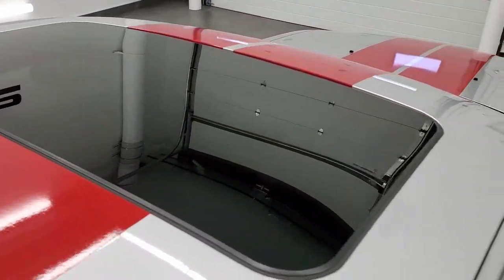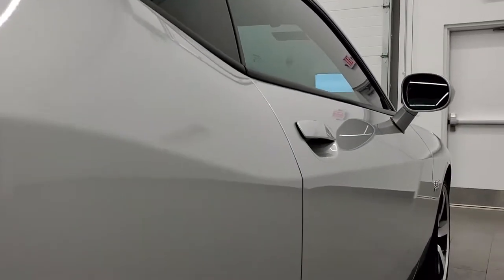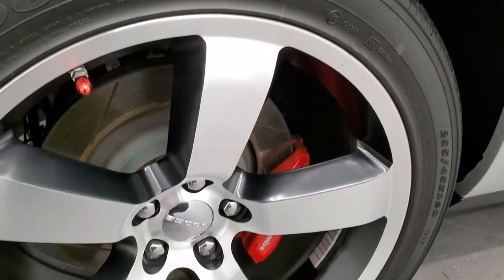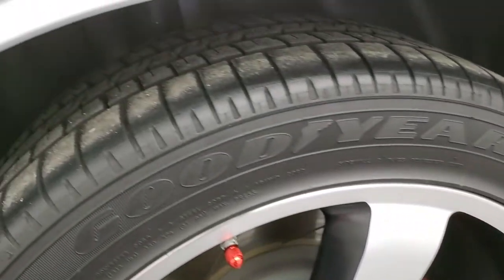That is why we offer the Summit Auto Fast Pass option in the upper right-hand part of your screen — a link right to our website where you can apply for financing, get pre-approved, see a payment quote, even appraise a trade, all from the comfort of your own home. So when you get here all you have to do is drive the car, love it, and you'll be all set to go — or get the car shipped right to your door.